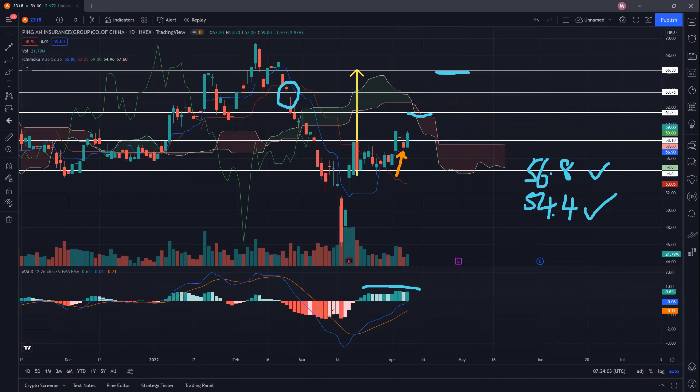Looking at MACD, we're still bullish — the blue line is still maintaining above the orange line. So far there is no sign of weakness and no signs of loss of momentum. The momentum is still good, and hopefully buyers are coming in to support this counter next week.